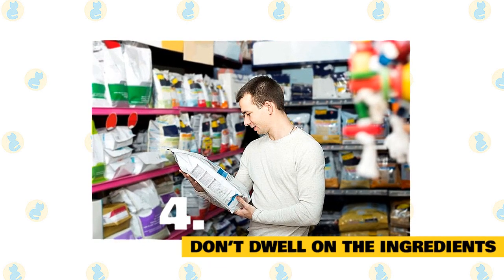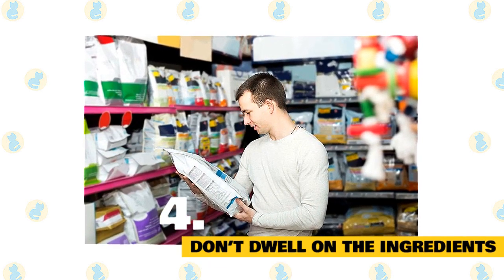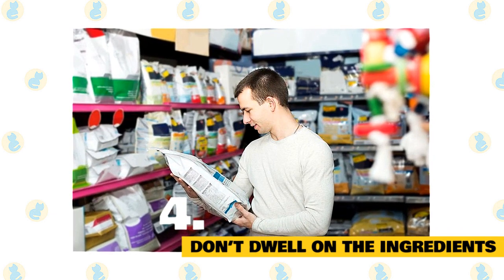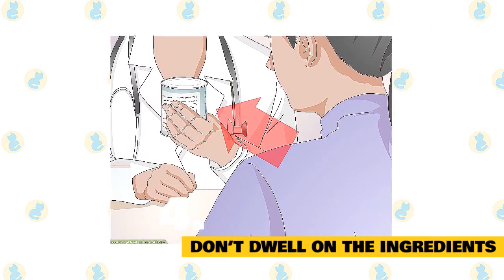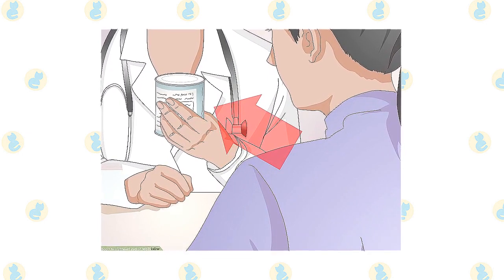4. Don't dwell on the ingredients. It can be really confusing to look at the list of ingredients on your pet's food. Pet food companies not only use their ingredients and labels for science and nutrition, but also for marketing purposes. They may highlight different terms like 'human grade' to draw you in, but these are usually made-up terms with no nutritional or medical value. When in doubt, talk to your veterinarian.